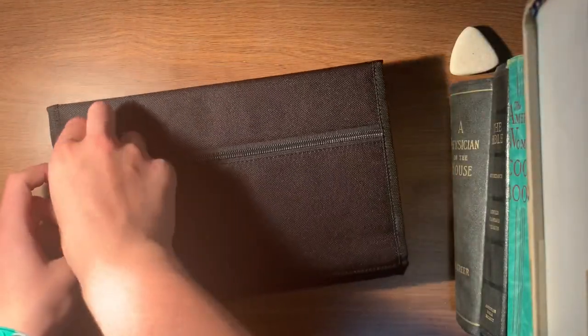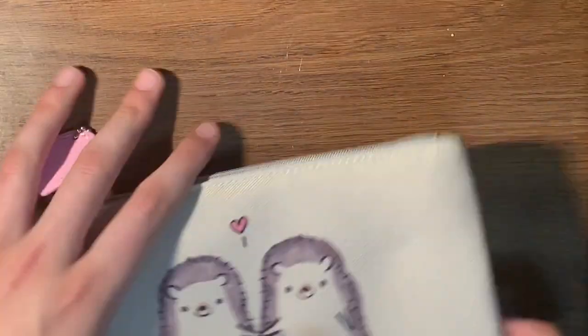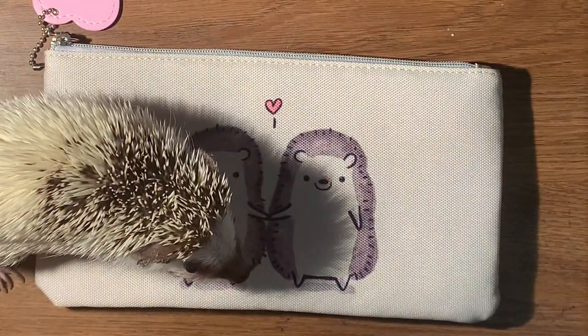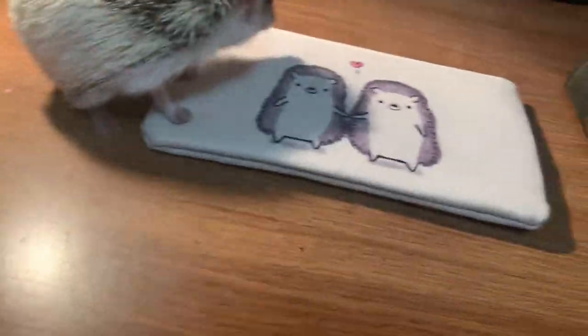It also has a little pocket right here, so I can put any extra Copics that I have — which I do have one. I got a new pencil bag. It has hedgehogs on it, and we love the hedgehogs. I love hedgehogs. There she is.